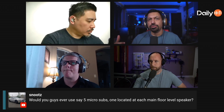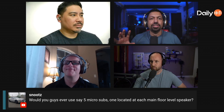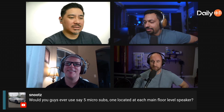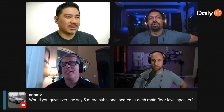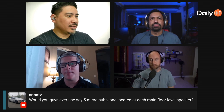Someone in chat asks: would you ever use five micro subs, one at each location? Well, me and Joe were trying to figure out how many mini subs Michael would need to replace his JTR RS2s. We said maybe 10, but then figured it'd probably be 15 counting all the excursion. And people smarter at math figured it would take six to seven PB16s to equal the RS2s.